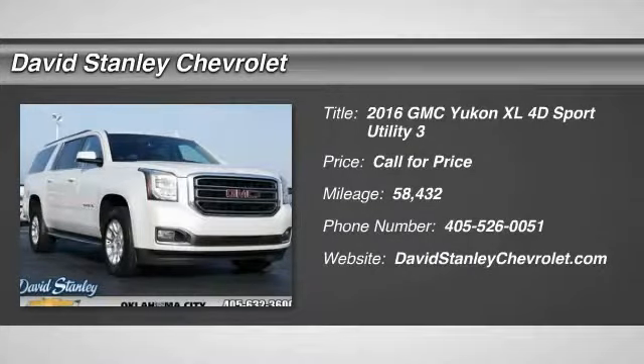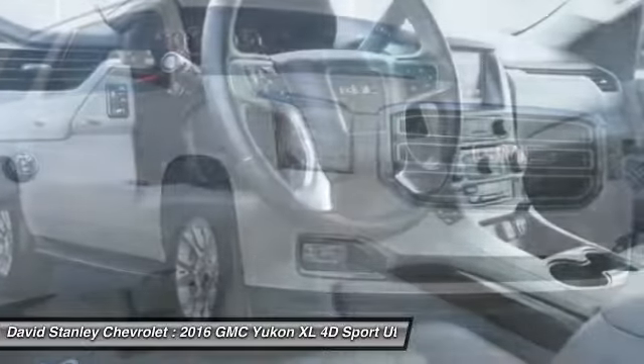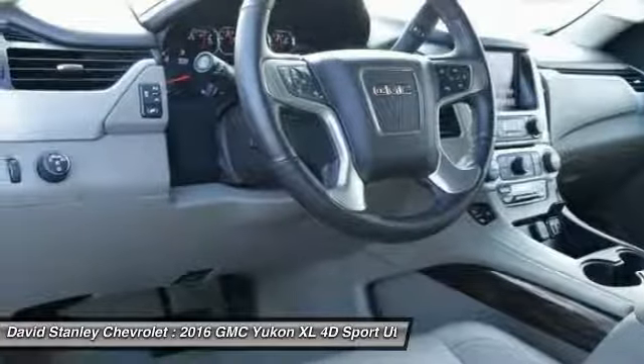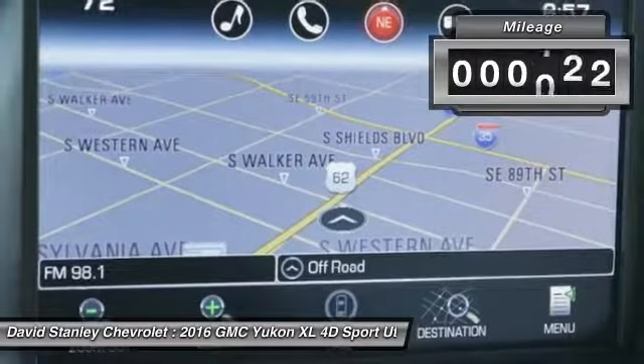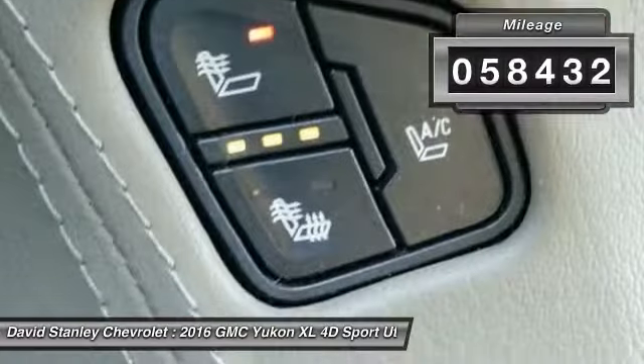We are pleased to show you the 2016 Yukon XL. GMC Yukon XL is a great choice for families who need a full-size SUV with maximum seating. The looks don't hurt either. This vehicle has less than 60,000 miles. Here are some of this vehicle's great options.